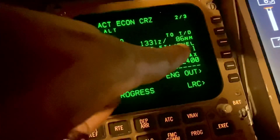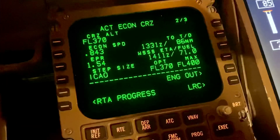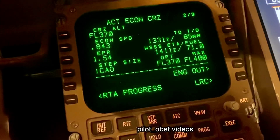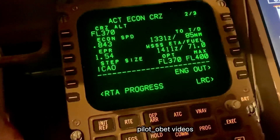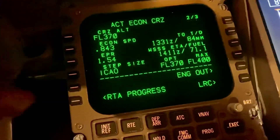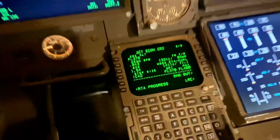We're approaching it — you can see it's counting down as we get closer. It's 86 miles, 85 miles. So 85 miles is just on about 10 minutes, cruising at Mach 0.84 — just on 10 minutes to descent.